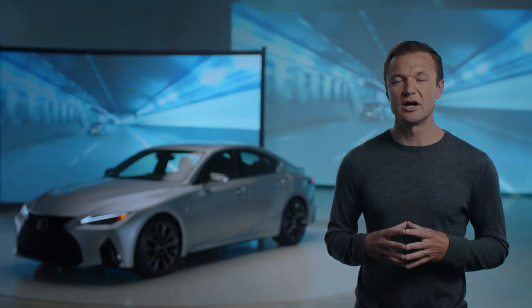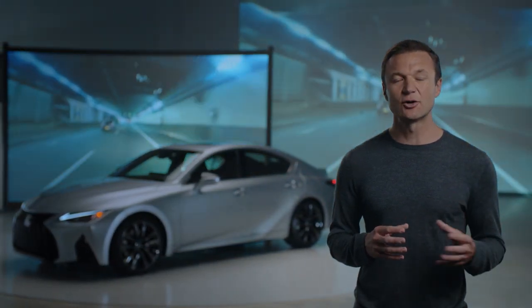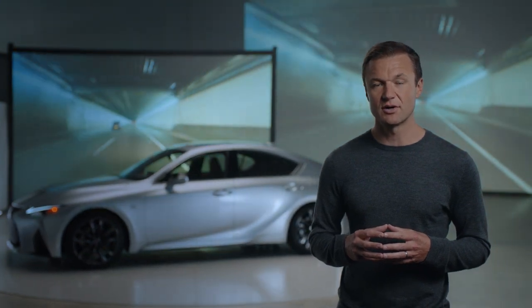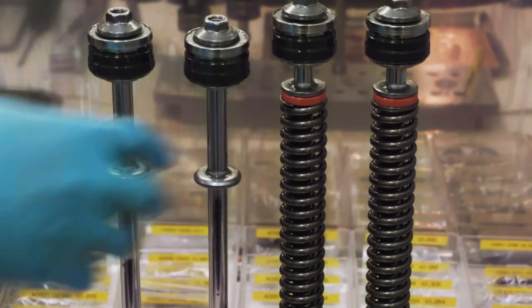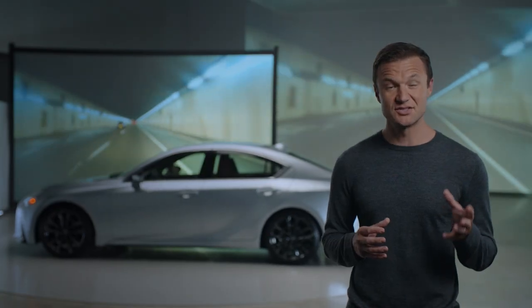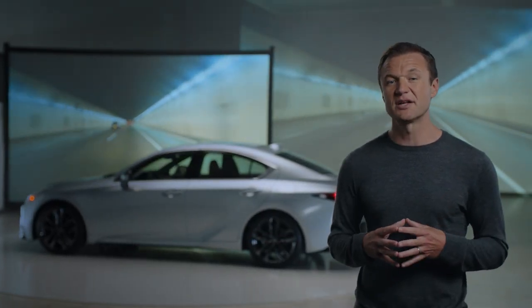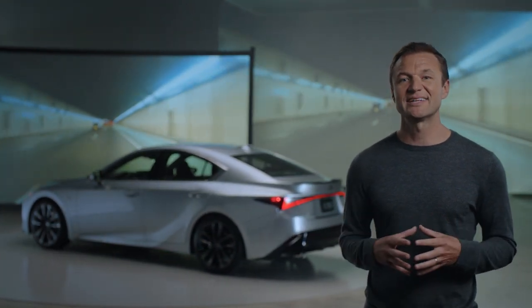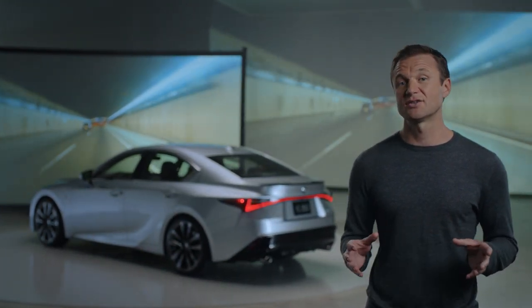Engineers worked to reduce unsprung weight, using lighter coil springs, aluminum A-arms, and lighter stabilizer bars. New swing valve shock absorbers feature ultra-low velocity valves in their pistons to manage oil flow in response to even the smallest road bumps, providing consistent ride quality on all types of roads.